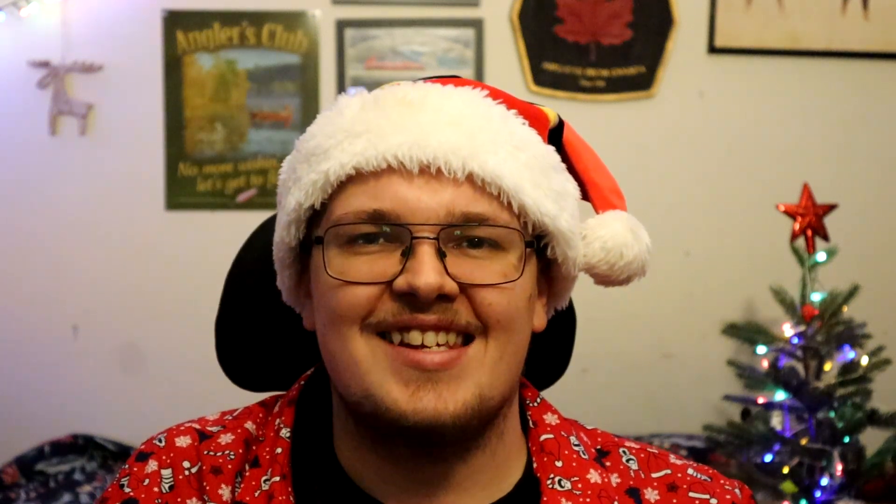Well hello everybody and welcome back to the Hook and Dink's holiday special. As you can see, I'm wearing my holiday garb. It's just the timing of this video — it works out that way, so I hope you all enjoy.